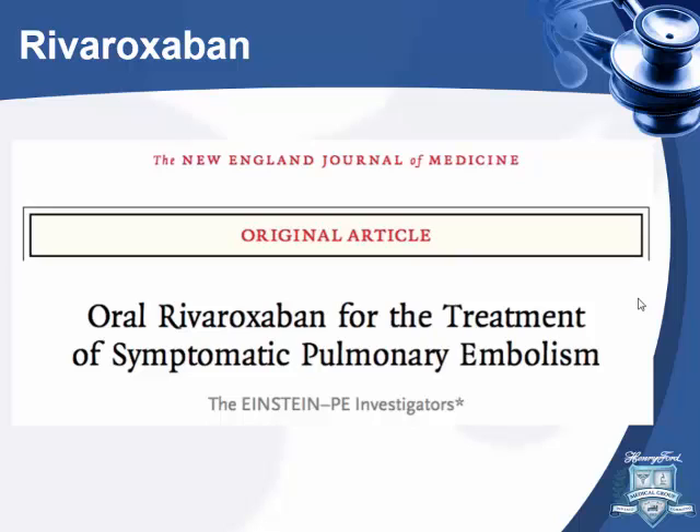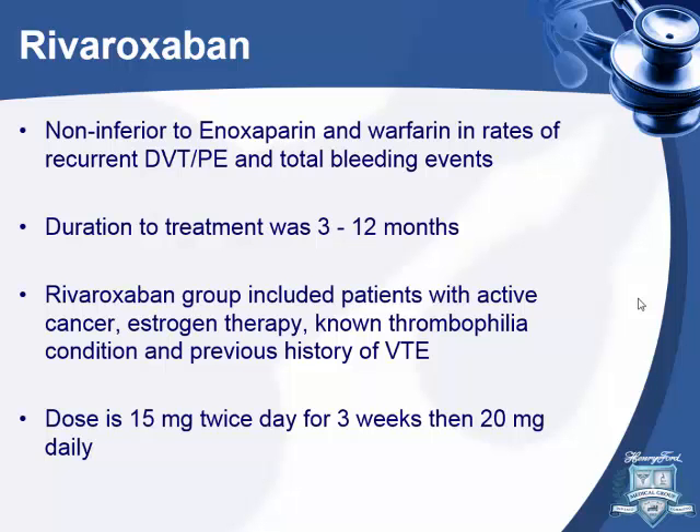First is rivaroxaban. The Einstein PE study looked specifically at pulmonary embolism and found that rivaroxaban was non-inferior to warfarin for recurrent venous thromboembolism and bleeding risk. Duration of anticoagulation was 3 to 12 months, and groups included cancer patients, patients on estrogen therapy, thrombophilic patients, and those with previous VTE. The dose is 15 milligrams twice daily for 3 weeks, then 20 milligrams daily.